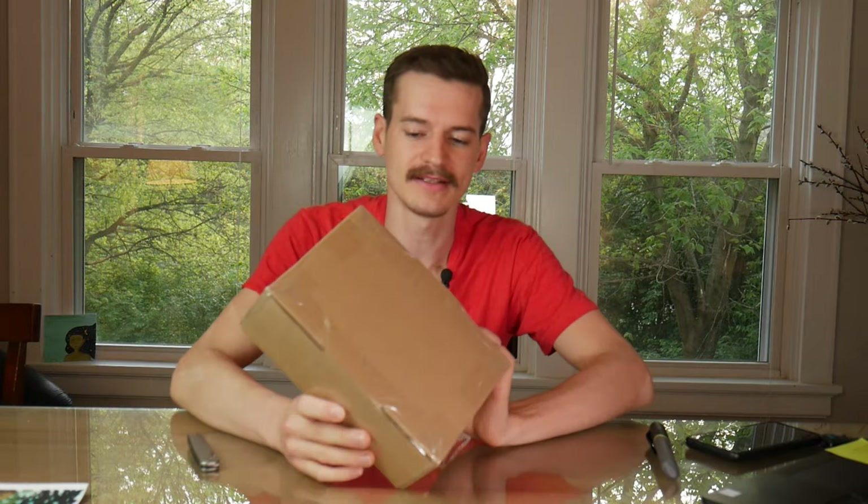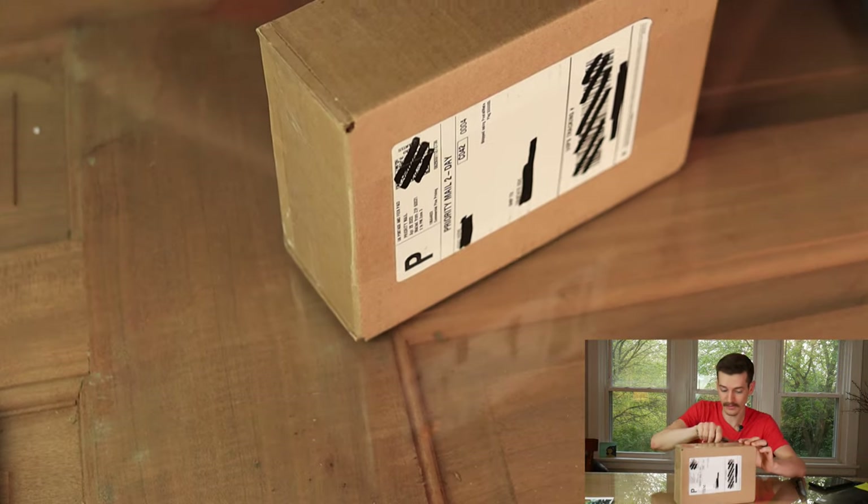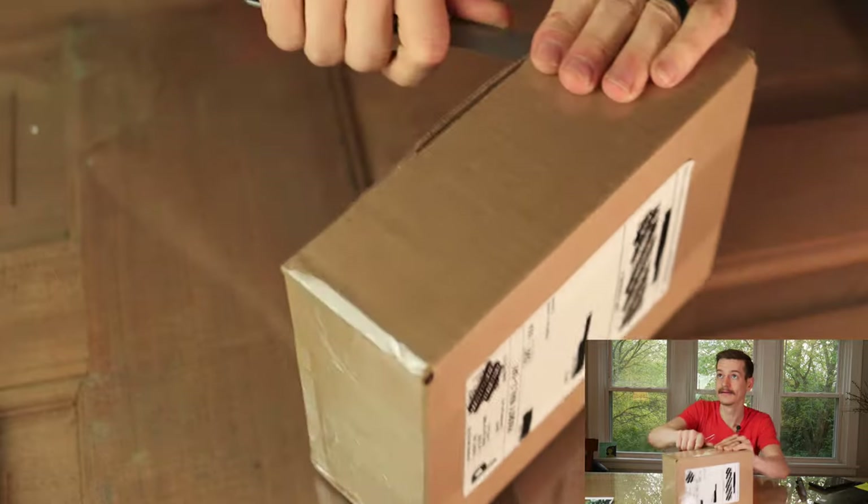Jared messaged me a few days ago and said there's a package on the way, and I said, weird, but okay. I have no idea what it is — he didn't tell me. It was shipped Priority USPS, my apologies. It got here quicker than I thought it would. It's in a very large box and it rattles, so it could be Legos for all I know, but we're going to find out.